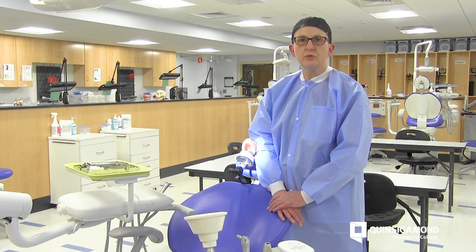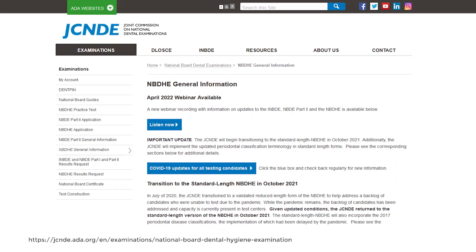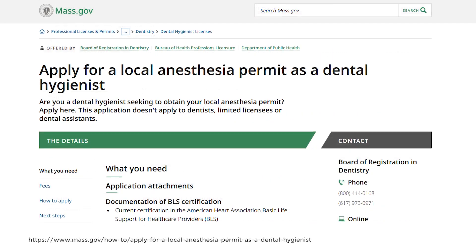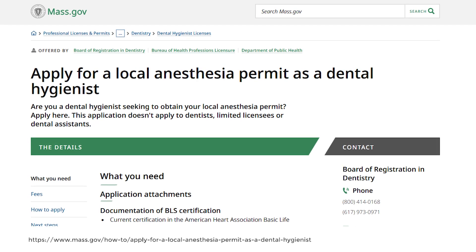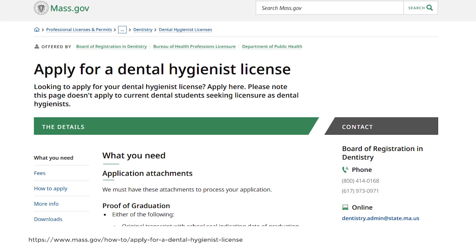Once you graduate there are going to be several different board exams for a dental hygienist to take. There are national board exams and regional board exams, and a few things that you also have to take for the state, including a local anesthesia board exam to get your local anesthesia license along with your dental hygiene license.